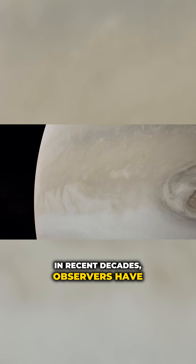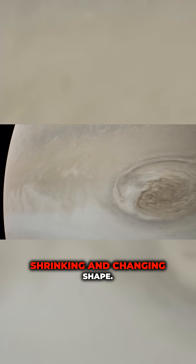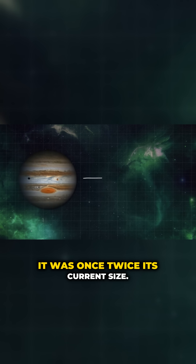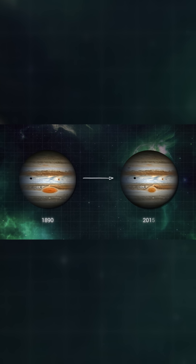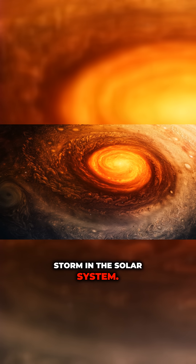In recent decades, observers have noted that the spot is gradually shrinking and changing shape. It was once twice its current size. Nevertheless, it remains the largest storm in the solar system.